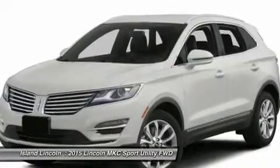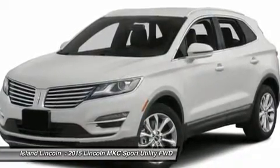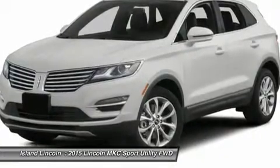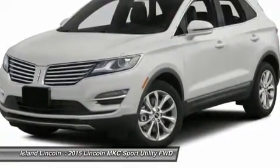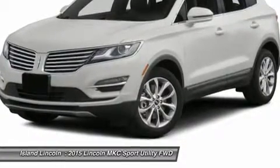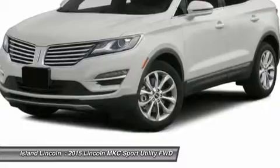Safety and Security: AdvanceTrac with RSC, Dual Stage Front Airbags, Driver Knee Airbags, Side Impact slash Curtains, Passive Anti-Theft, SecuriLock System, Perimeter Anti-Theft System, SOS Post Crash System, Warranty.